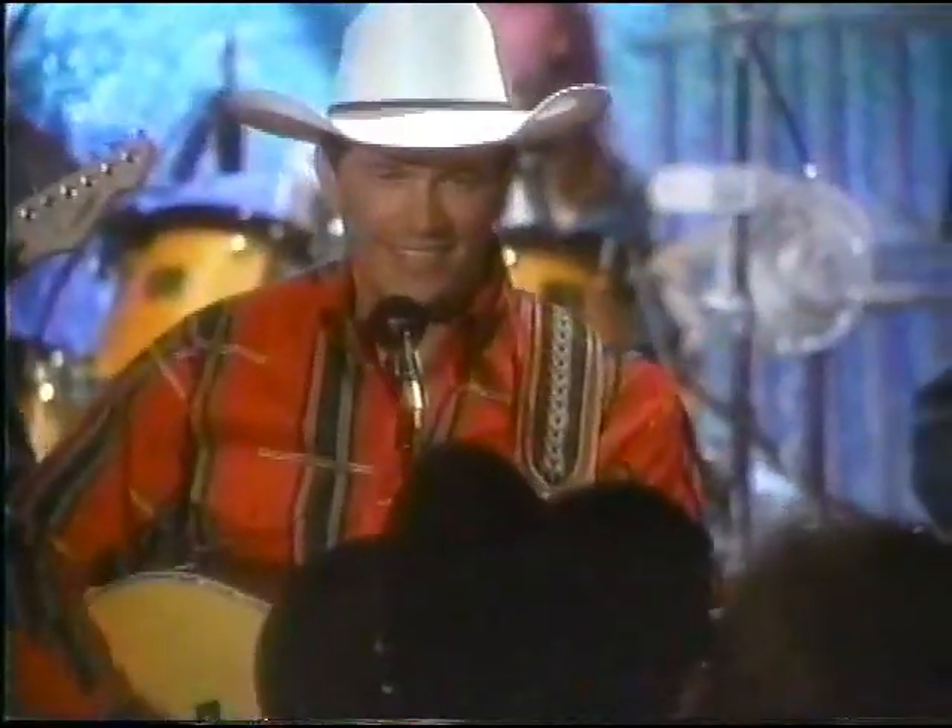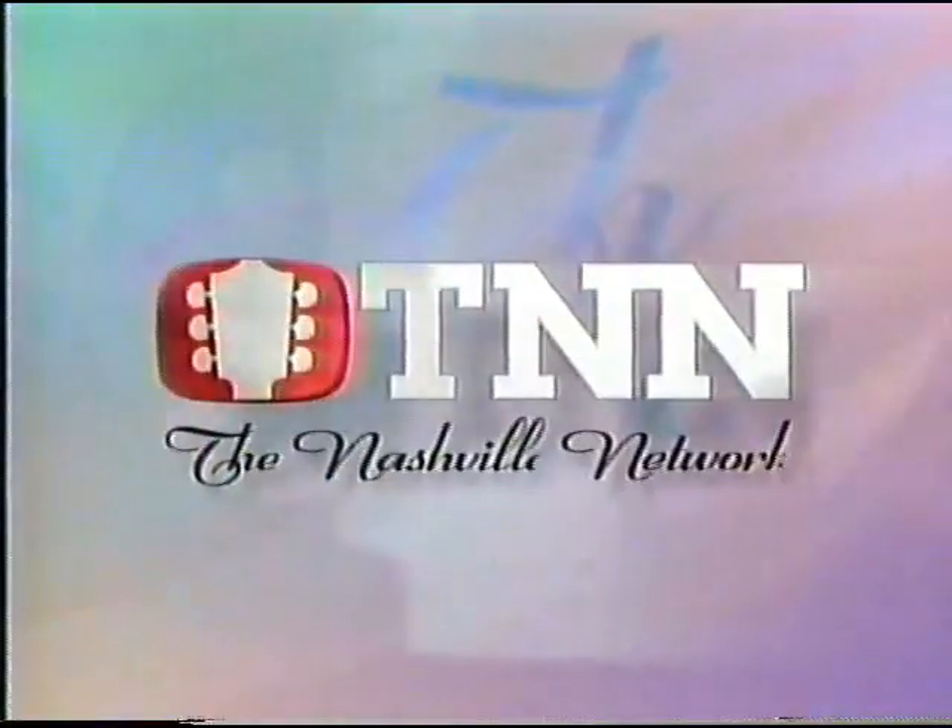You're watching TNN, the Nashville Network — your number one source for country music, entertainment, and information.